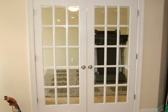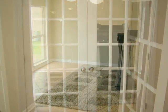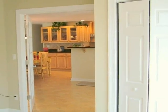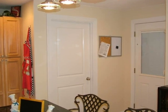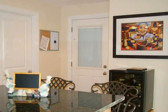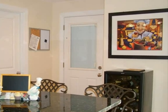Now let's check out the den. This room can also be used as a bedroom. And through this door in the kitchen you will find the laundry. The garage is accessible from the kitchen through the door on the right.